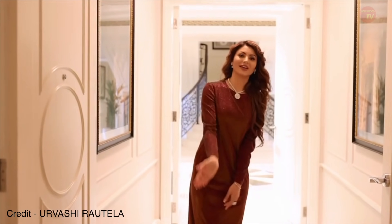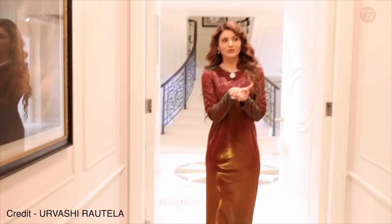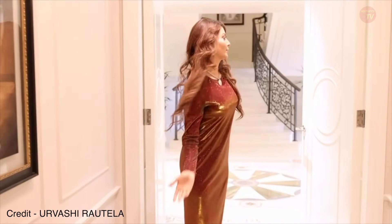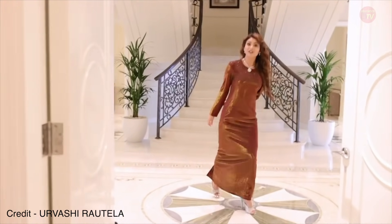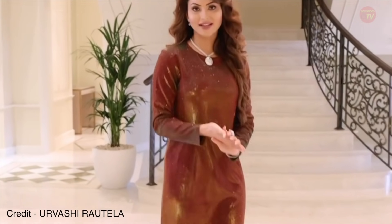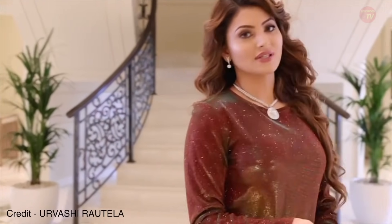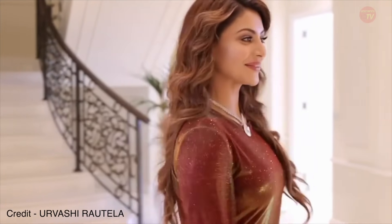Welcome to my official room tour! Please come inside — I want to show you my room and give you the exclusives. As you can see, it's such a beautiful property, completely designed and curated by Versace.